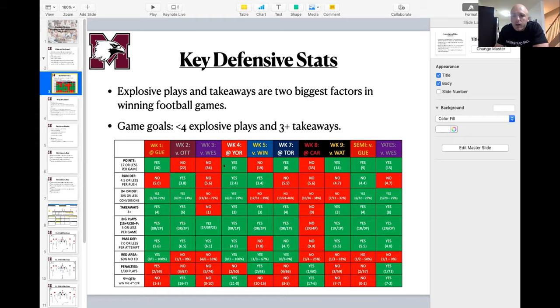The two games we lost during the season — Week 3 against Western and Week 8 against Carleton — were the only two weeks where we didn't hit our three-plus takeaway margin. We had just one takeaway in Week 3 and none in Week 8. On explosive plays, the one game we gave up more than four was that Week 8 Carleton game — two on the ground and four through the air. Anything you do on defense must have explosive plays and takeaways as a primary focus.